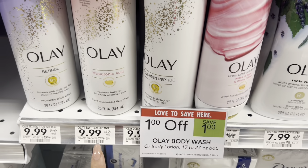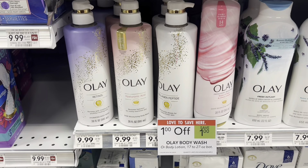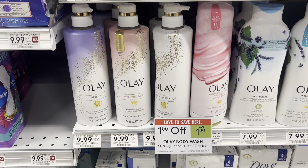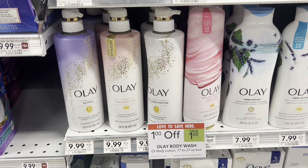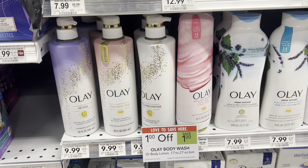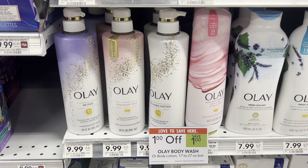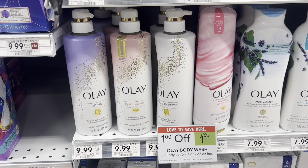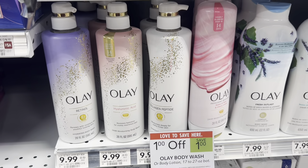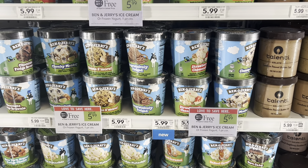We have a deal here on the fancy Olay. They are $1 off with instant savings at the register, so they'll be $8.99 each. Then we have a $5 off two digital coupon, and in the instant savings flyer we have a $3 off two coupon. And then we have a $2 rebate on each one through Ibotta. That's going to drop our total down to $2.99 for each one, originally like $10 a piece. I'm going to go ahead and pick up two of these.